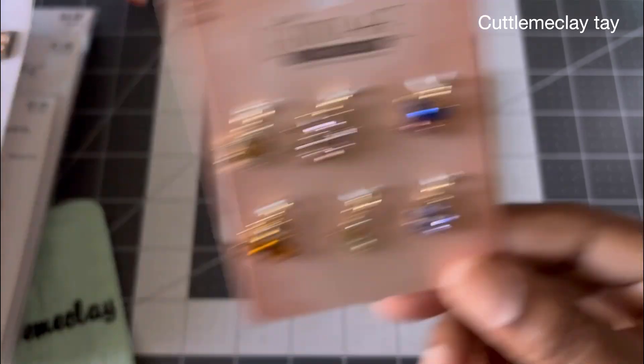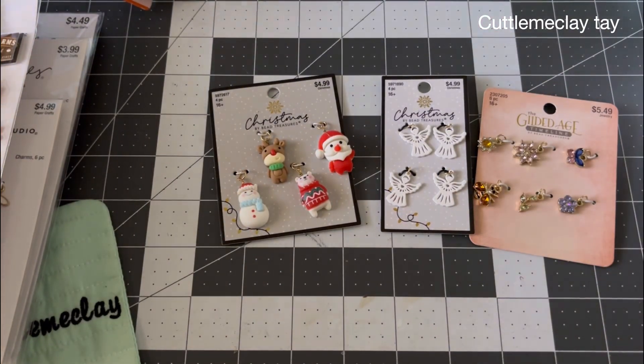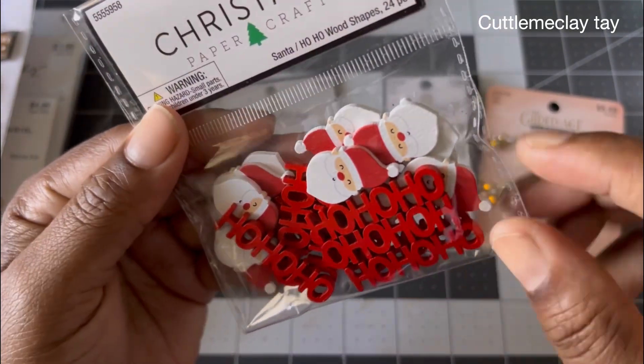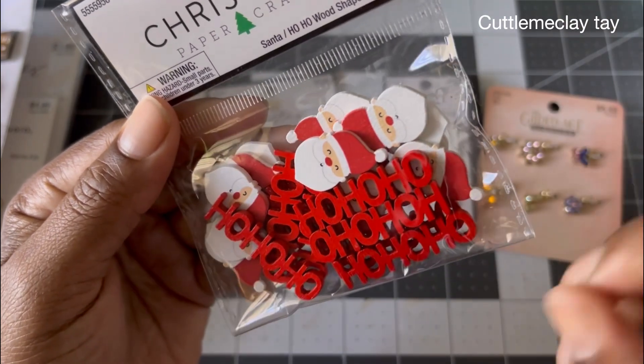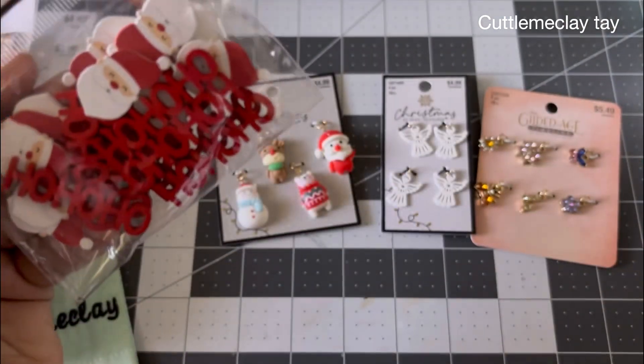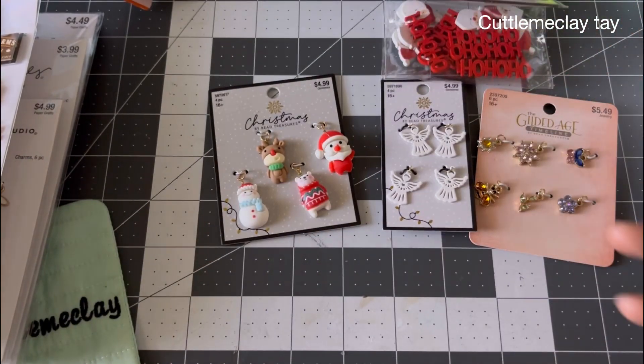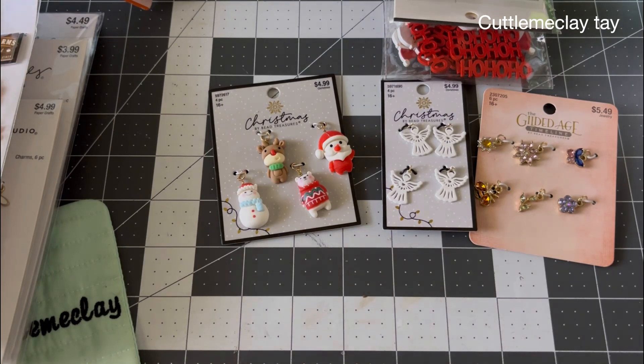I ended up getting these wooden 'Ho Ho Ho' pieces — they have a little Santa and the 'Ho Ho Ho' lettering. I thought it was really cute, and even if I don't use all of it, I was thinking of sending some to a friend to put in happy mail.